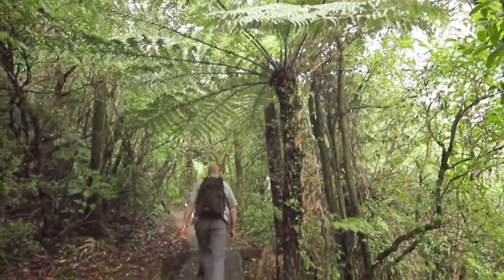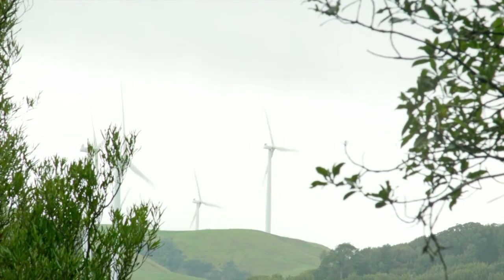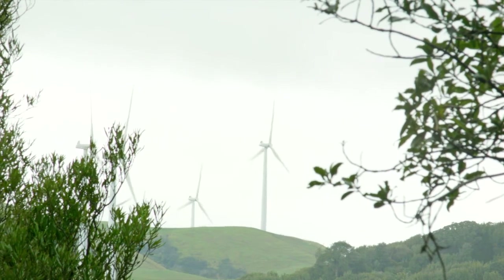Discover how the power of Tāwhirimātea, atua of winds, is being harnessed to generate electricity.